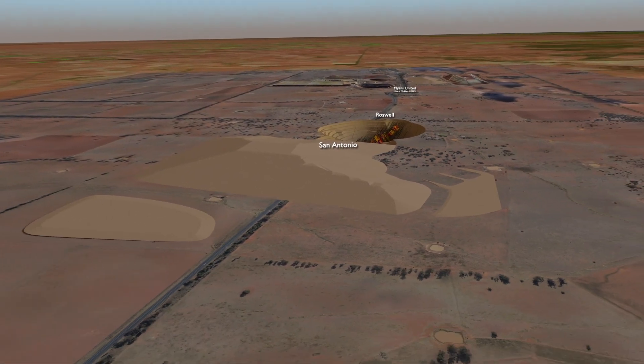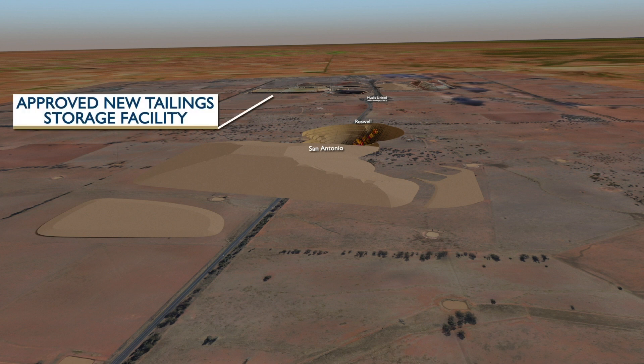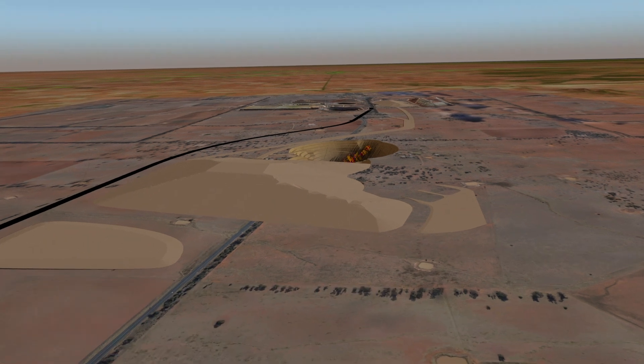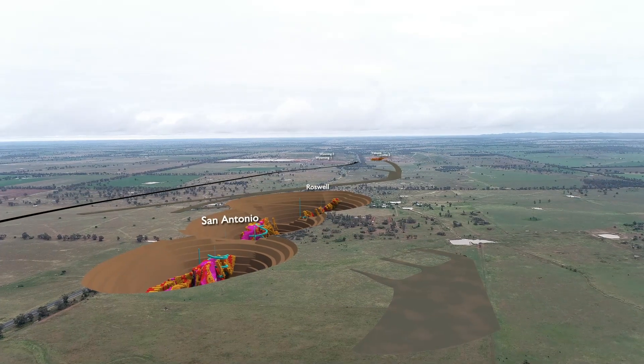In addition, the existing open pits at Coloma would be backfilled. A new tailings storage facility to the south of the existing facility is already approved, and would be increased in capacity by lifting its height. The Newell Highway and Kyalite Road will be diverted as shown. Water diversion structures designed to manage water flow with minimal impact on velocity will be placed around the site.